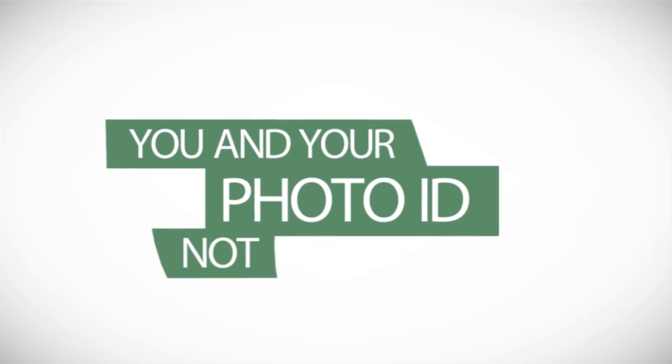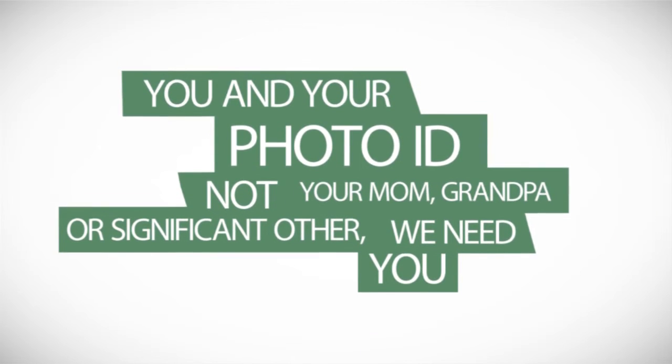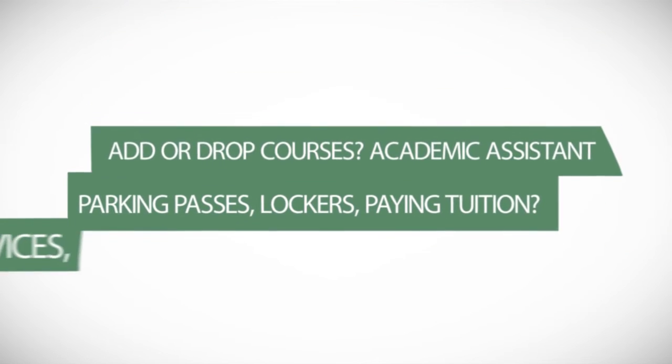After accessing personal information, you'll need your ID. We can't give out info about your studies to anyone but you. Looking to add or drop a course? See your AA first.